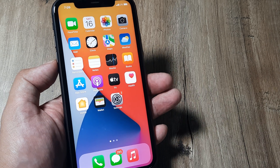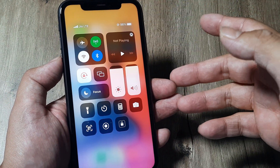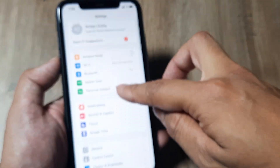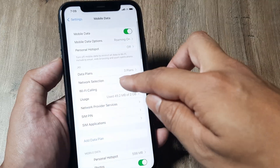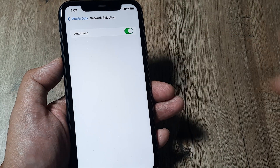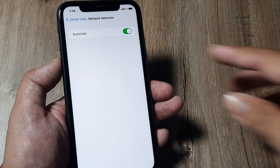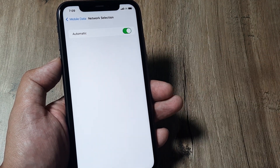Many iPhone users often face this issue wherein the mobile network doesn't get detected automatically. What I mean is, if you head towards Settings and go to Mobile Data, here under Network Selection, this automatic thing doesn't really happen. They are really struggling to register network for the carrier they are using.